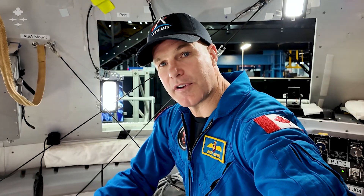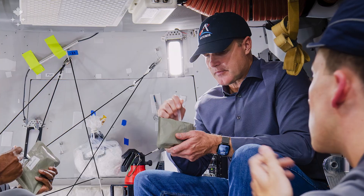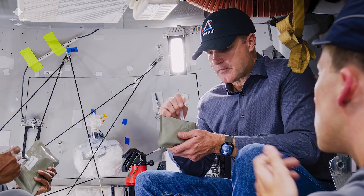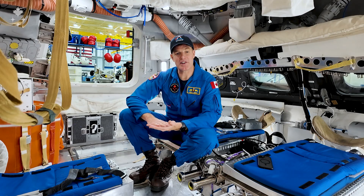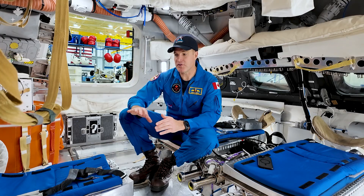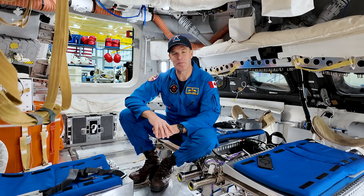Another thing that's important for habitability, of course, is food and water. When you eat food in space, it's all pre-prepared — you rehydrate it or just open it up ready to eat. You end up with a lot of packaging, so you've really got to be careful with that and manage that trash carefully and stow it away. We have trash bags that we will slowly collect trash over the mission and bring back with us.